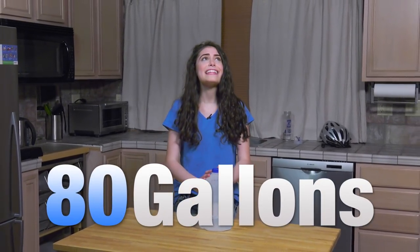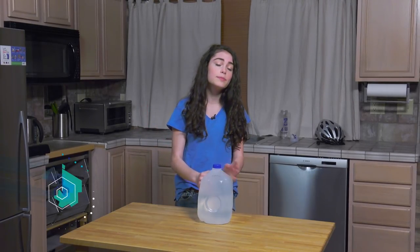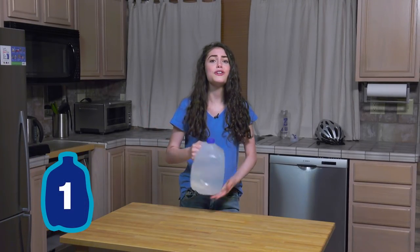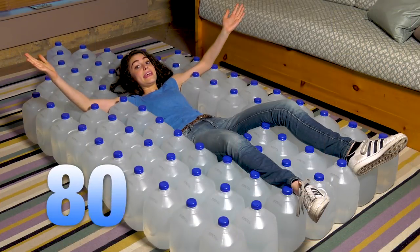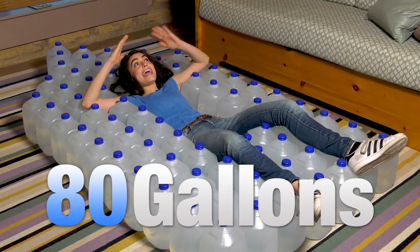All our daily water usage really adds up. How much water do you think each of us use every day? 80 gallons. That's 80 gallons — this is one gallon, and you use 80 of these every day. That's 8-0, folks. 80 gallons.